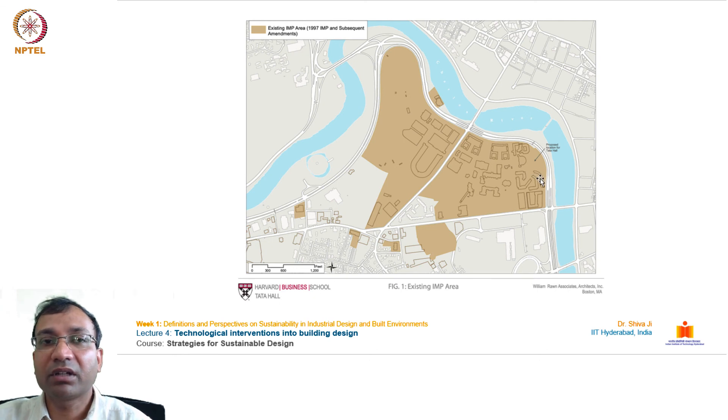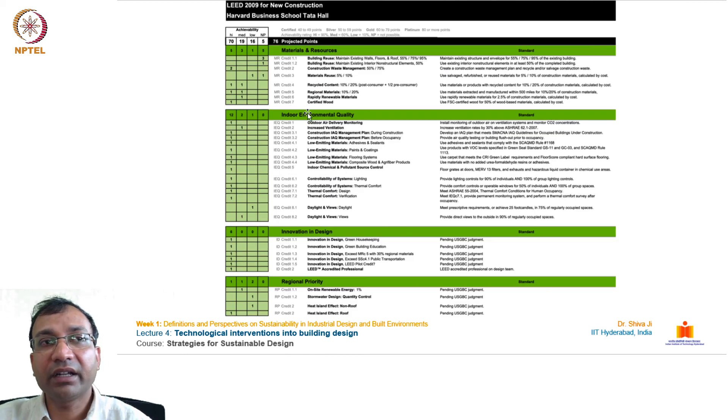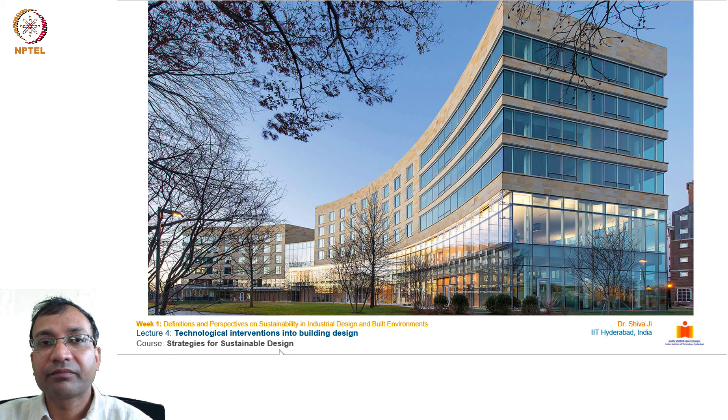That is why it received the maximum values in innovation and design. The LEED certification report card shows the finer criteria evaluated and ratings given in each category. This building is one of the best examples of how a building can work toward sustainable goals and minimize impact. The reason for giving these case examples from around the world and different corners is to make you aware of state-of-the-art advancements in this area — you must learn from these projects and apply these strategies in your designs. With this, we have come to the end of this lecture. Thank you everyone.